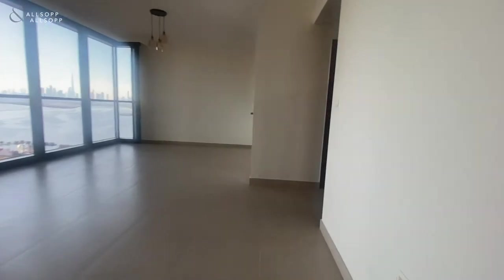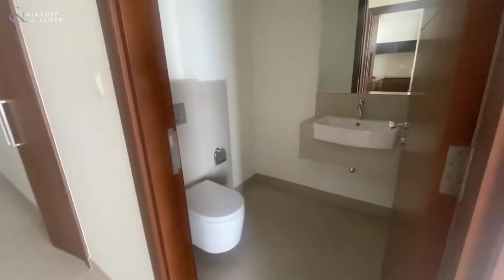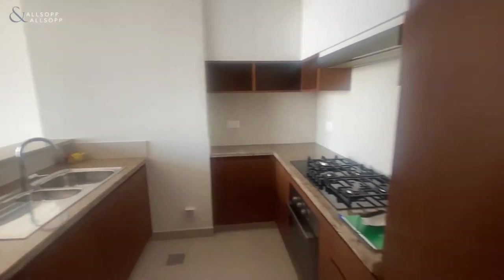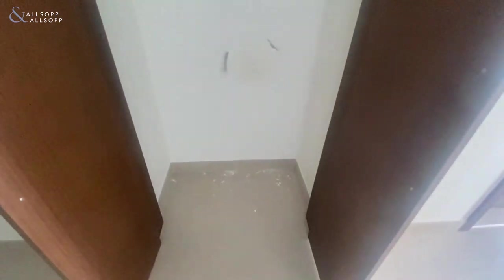We've got a guest bathroom in here. It's a kitchen and you've got an extra storage unit in here as we make our way down to the two bedrooms.